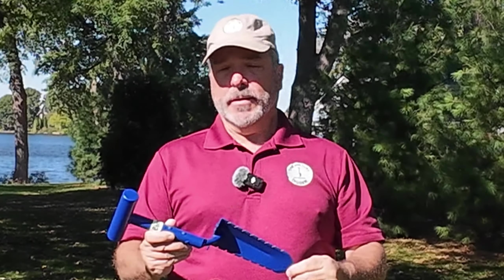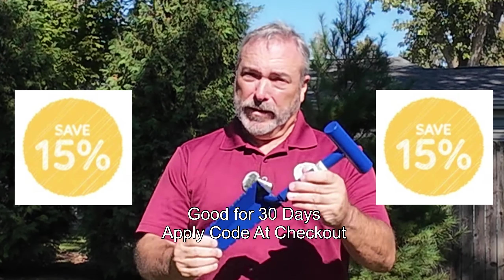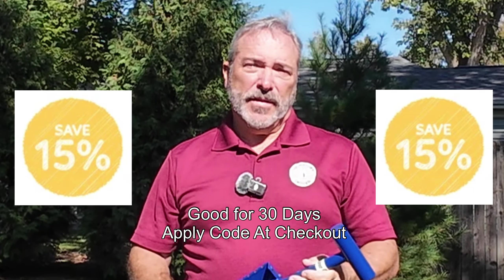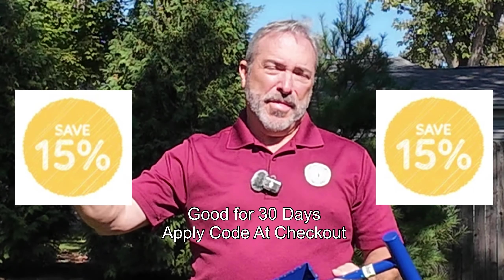We'll get this shipped out to you. Also, I contacted Excalibur Shovels and they were generous enough to offer a discount code for somebody who perhaps doesn't want to wait to see if they win, or if you're interested in purchasing a shovel, you can get a 15% discount. That coupon code will be good for a period of 30 days from the time this video is posted.